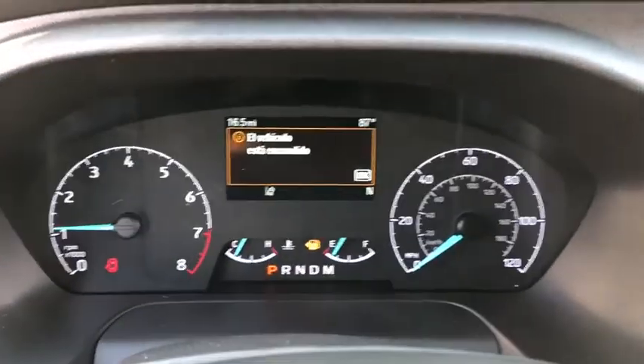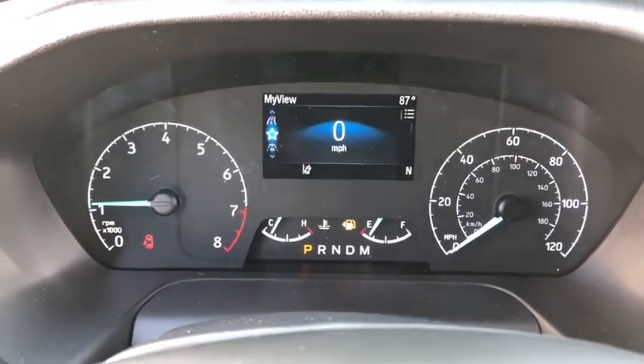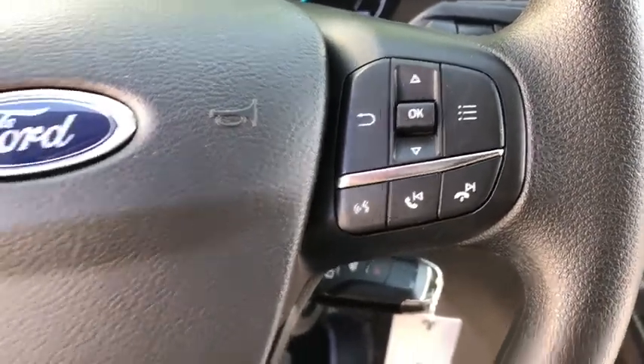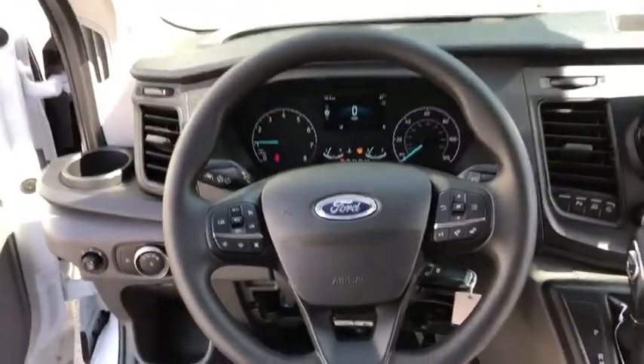Adjustable steering wheel, driver airbag, four-wheel disc brakes, AM FM stereo radio, power door locks, passenger airbag on-off switch, passenger airbag, MP3 player, bucket seats, power windows, auxiliary audio input.